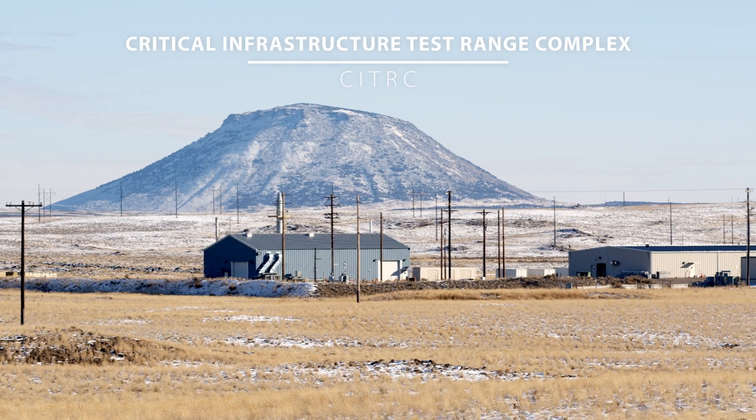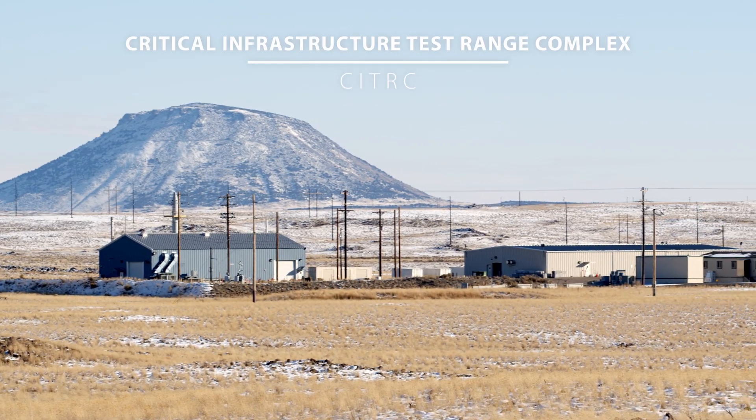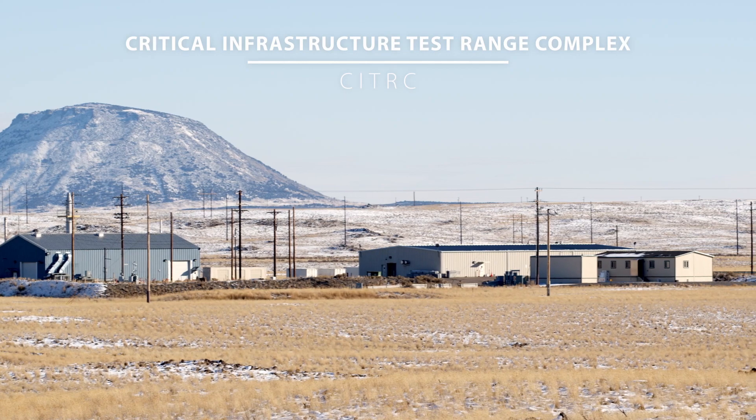We're standing at the Critical Infrastructure Test Range Complex, or CITRIC. Most of the buildings up here used to be old reactor buildings. My name is Shad Kiel. I'm a scientist and a subject matter expert for the Emergency Response and Readiness Program under the National and Homeland Security Directorate.